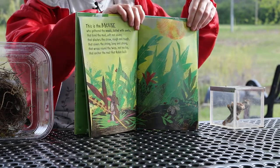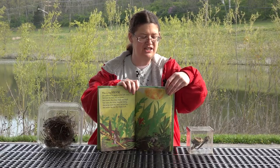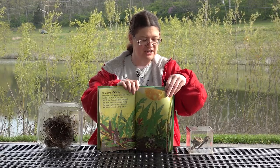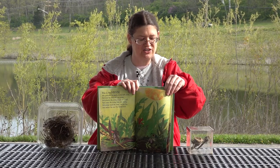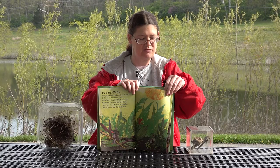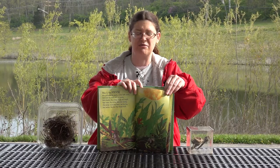This is the rabbit who picked the grass, fresh and sweet, that cushions the weeds dotted with seeds, that bind the straw, rough and tough, that covers the string, long and strong, that wraps the twigs, not too big, that anchor the nest that Robin built.